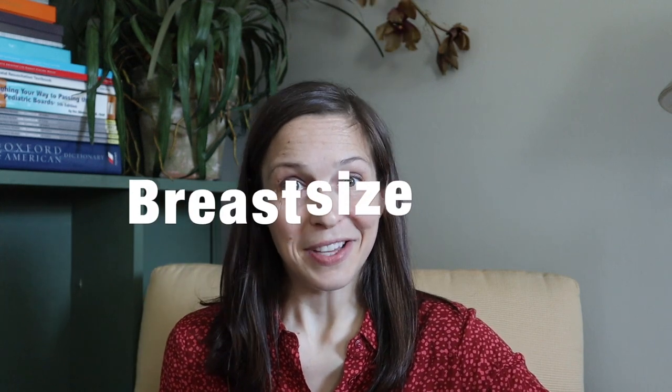First things first: size. What size is normal, sufficient, too large, too small? The answer ultimately is it's genetic — a lot of what contributes to the size of an individual's breasts is going to be based on what's in their DNA. If someone is wondering how to get larger breasts, there's generally not a natural way to do so besides putting on a little extra weight, which distributes fat throughout the body and may also go to the breasts.